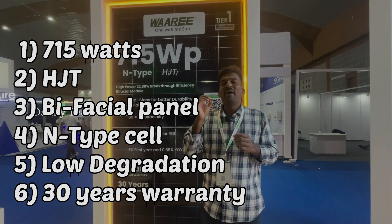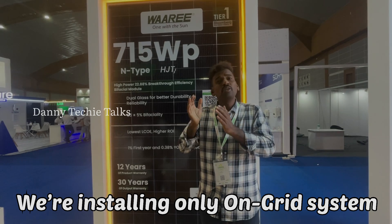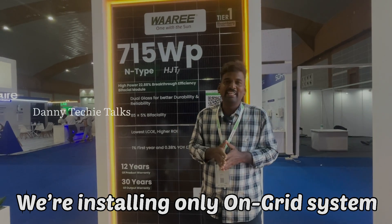This panel has a maximum VOC of 51.2V, which is the highest VOC of any panel in Indian solar manufacturer history.